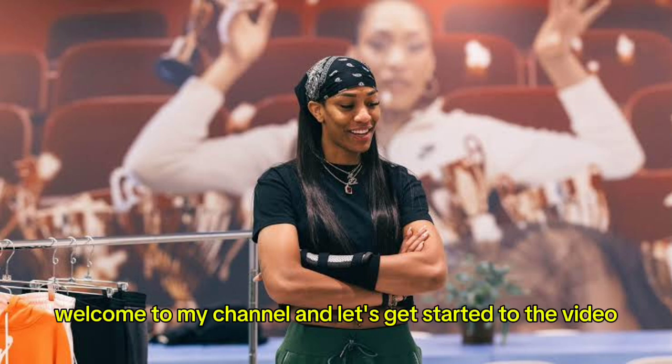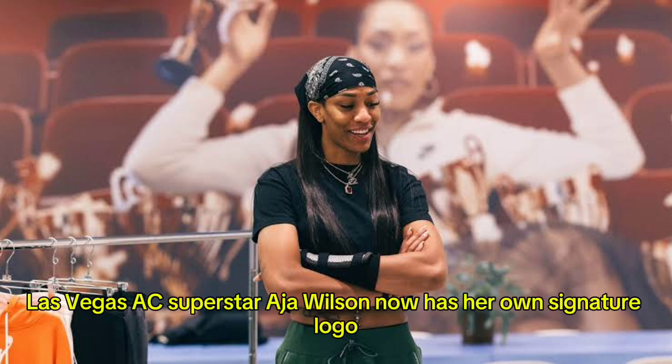Hello everyone, welcome to my channel and let's get started with the video. Las Vegas Aces superstar A'ja Wilson now has her own signature logo.